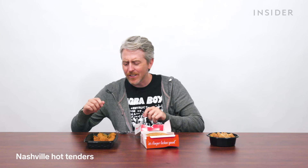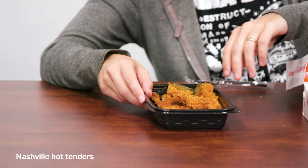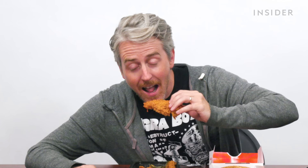Nashville hot tender chicken — I think this is the spiciest thing you're getting on the KFC menu. I've had these before and they're pretty good — they're really crispy.